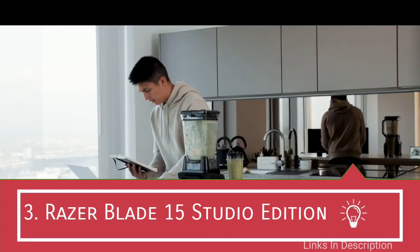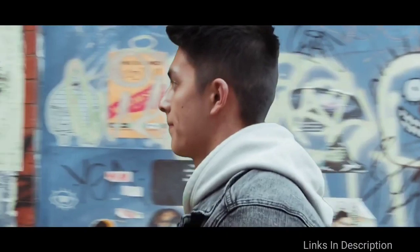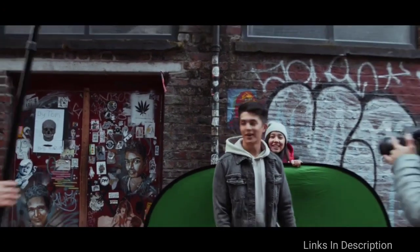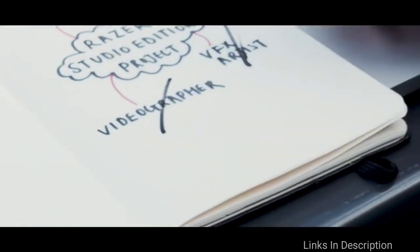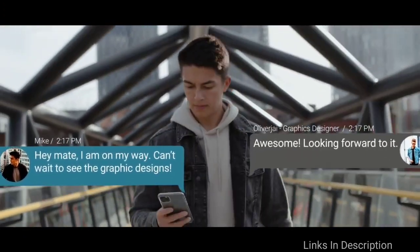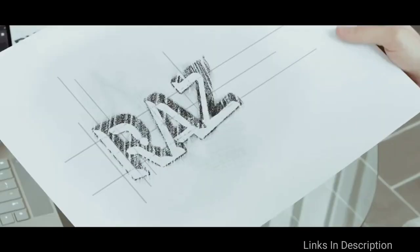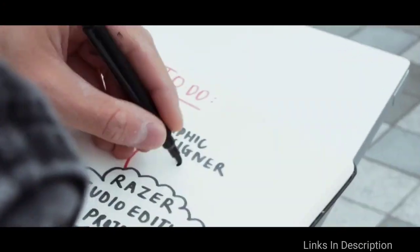Razer Blade 15 Studio Edition — the best laptop for programming and gaming. This laptop comes from gaming tech giant Razer. Despite bearing a high price tag, the features make it worth the money. It is an upgraded variant of the Blade 15, enclosed within an ultra-thin 0.7-inch CNC aluminum body. It bears premium hardware including an Intel Core i7 processor, expandable SSD up to 1 TB, and 32 GB of RAM. The display includes a 4K OLED touch display with 100% DCI-P3 color space coverage and 1ms response time.